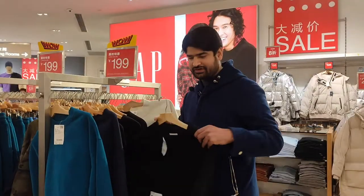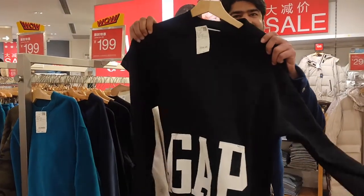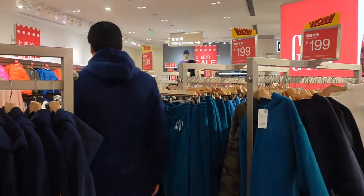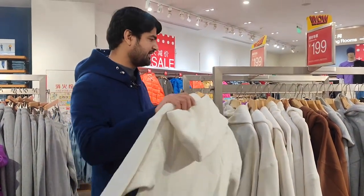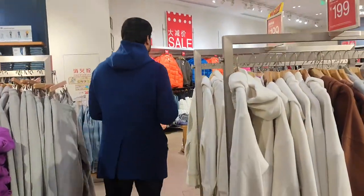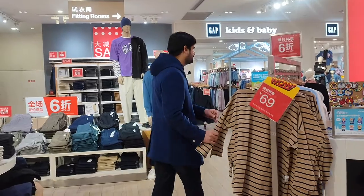Now we are in GAP. They are giving promotions — a shirt for 199 RMB, another for 299 RMB. They also have GAP hoodies: a white hoodie for 199 RMB. There are red promotional boards everywhere because of today's discounts. All the oversized shirts are 69 RMB with 40% off today.